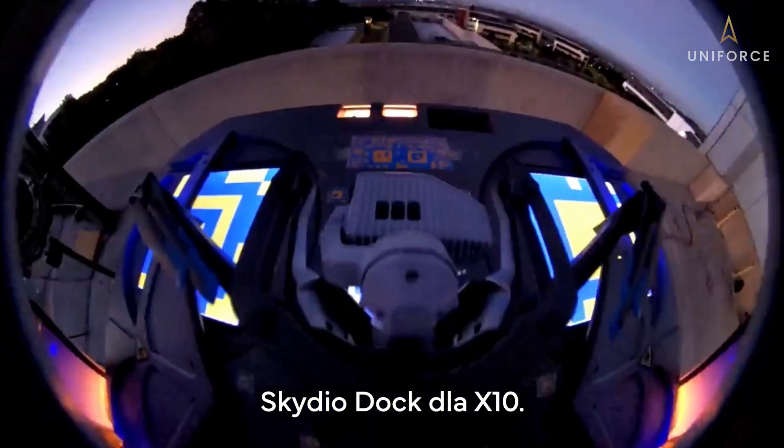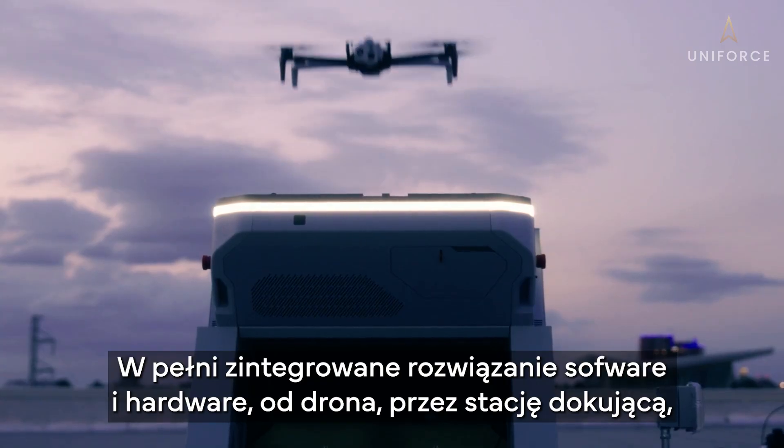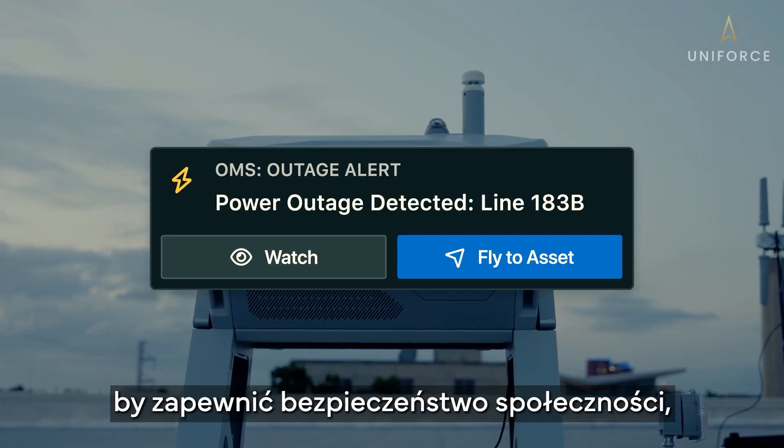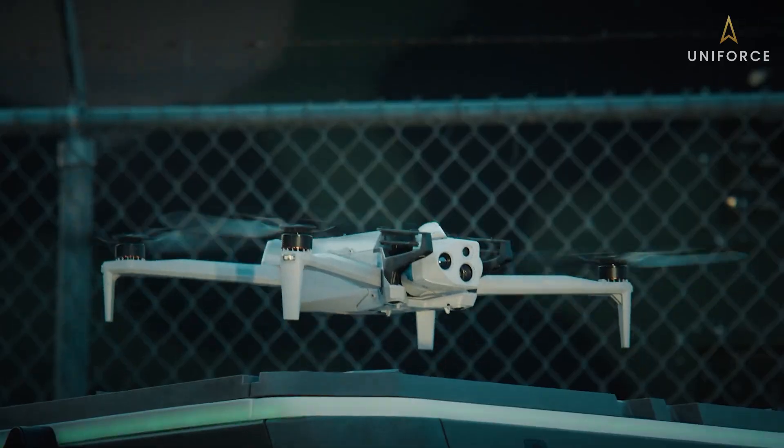Skydio Dock for X10 — a fully integrated hardware and software solution from the drone, to the dock, to the cloud. To keep our communities safe, keep our lights on, and help secure our nation.